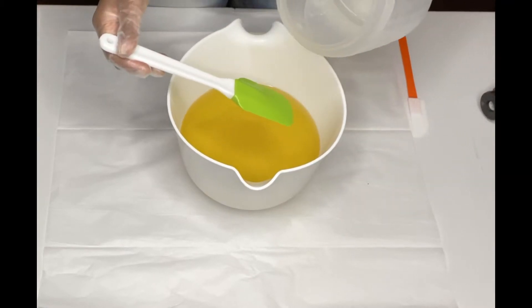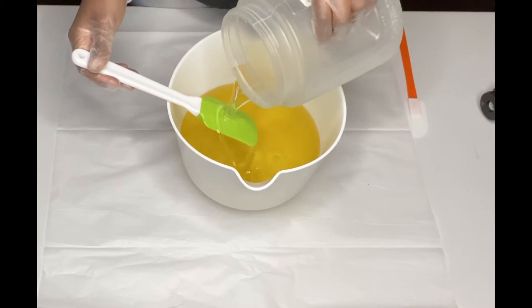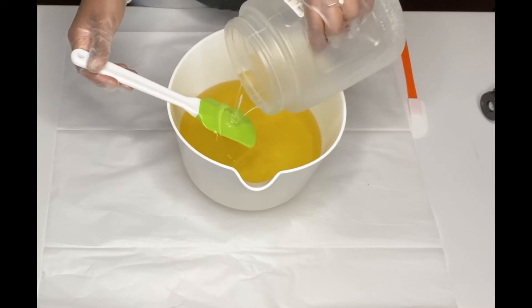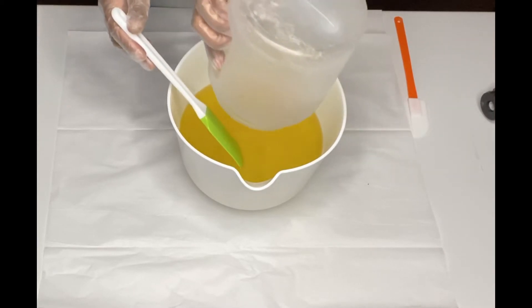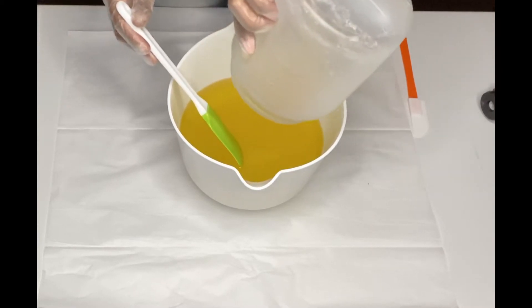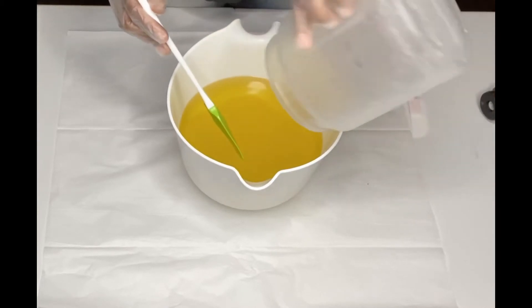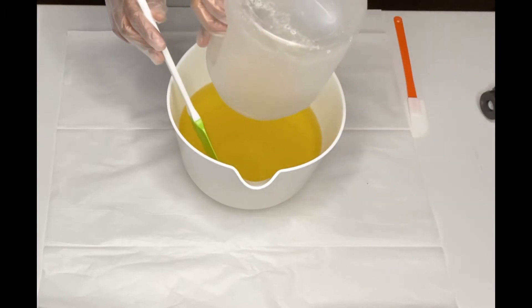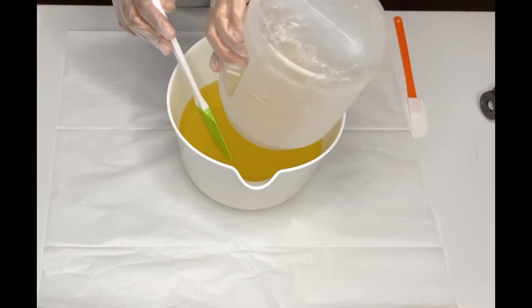Today I will be making the throat chakra soap. The throat chakra deals with communication and it is your fifth chakra. The color is blue. I will leave links down below where you can read up more about it if you're interested in that.